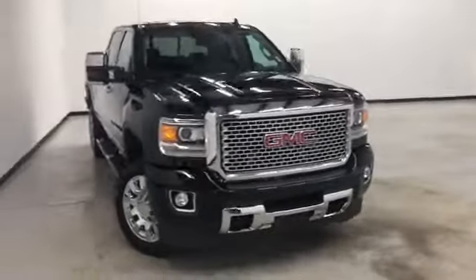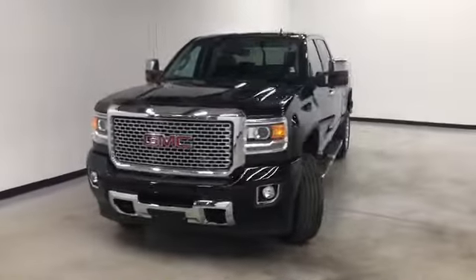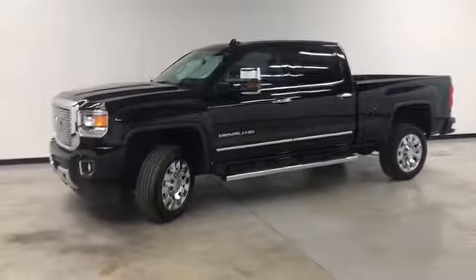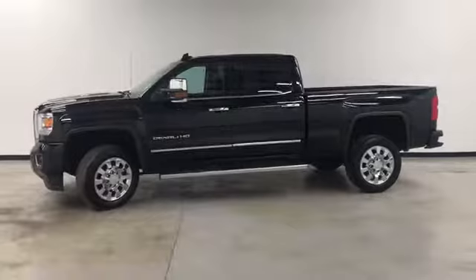Hello and welcome to Randy Kernow Buick GMC, where we're doing a walk-around video of this 2015 GMC Sierra 2500 HD Denali. It's got a 6.6 diesel and four-wheel drive.